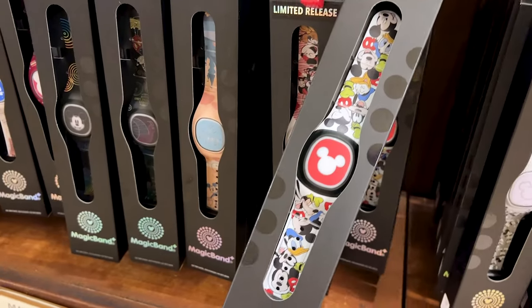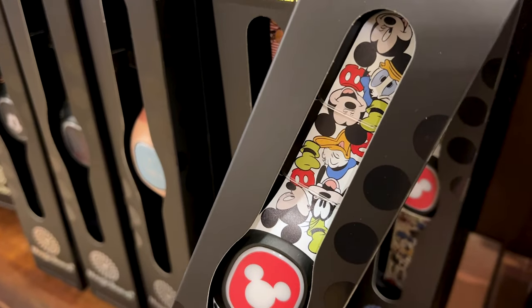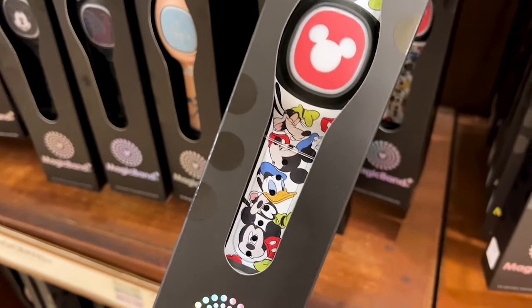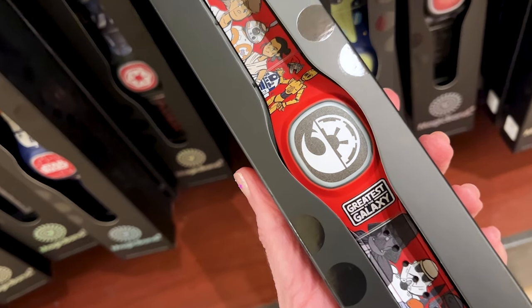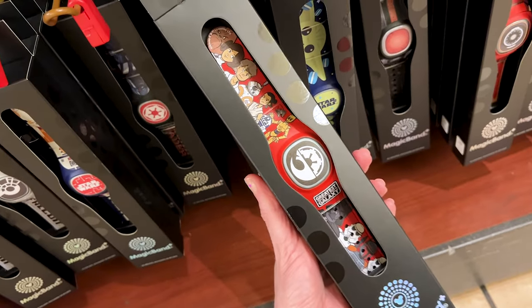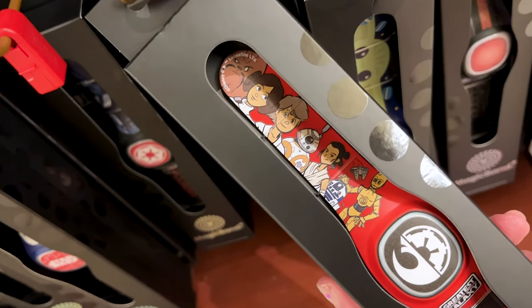Never seen this Mickey and Friends Magic Band Plus — it is $45 and it has the boys. And for $45 from the Greatest in the Galaxy Star Wars collection, they have this Magic Band Plus with that quirky illustration of the Star Wars characters.